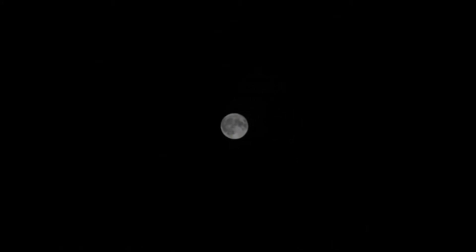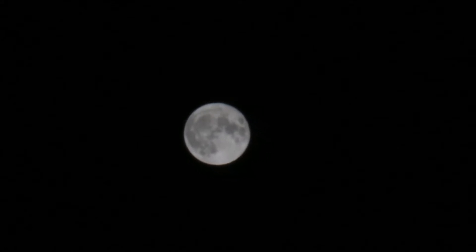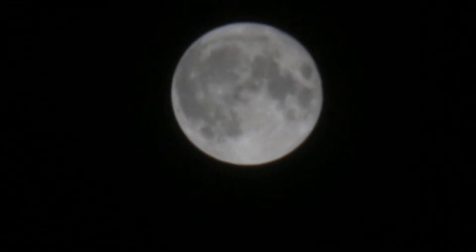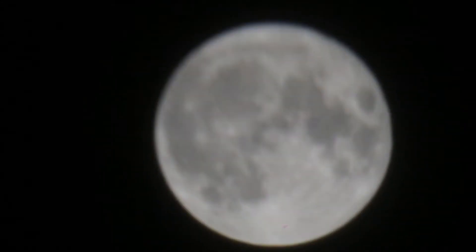A little digital zoom, put it on manual focus — here it is. What's it called? This moon — the supermoon. Here's the supermoon. Look at that, there it is. That's probably the closest I'll get.